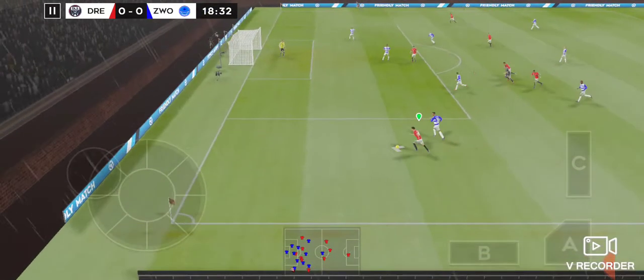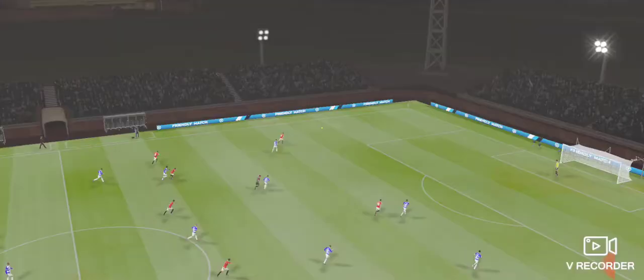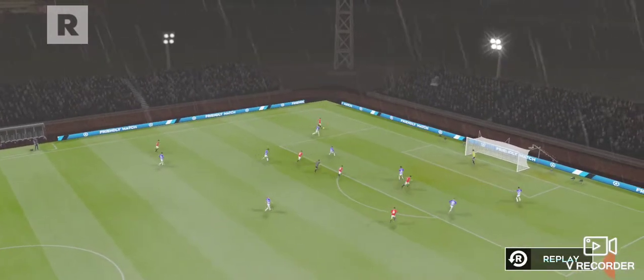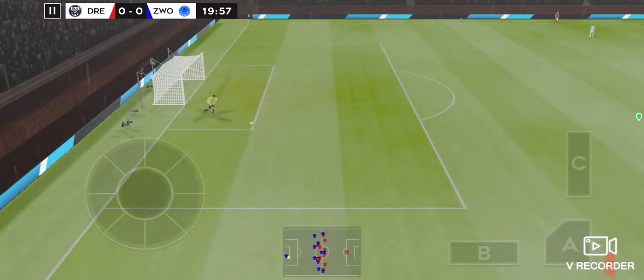Striker's ball. Is this the moment? It needed a bit more composure to get that shot on target. Wide of the mark from the player. Let's take another look at it — that first shot missed the goal.